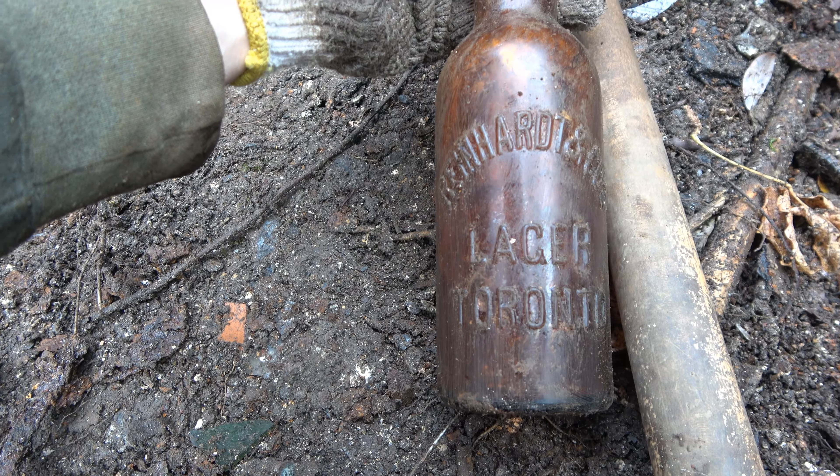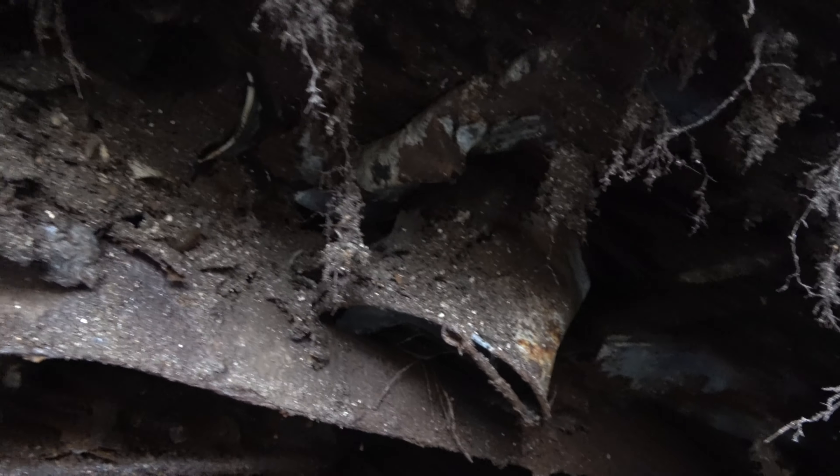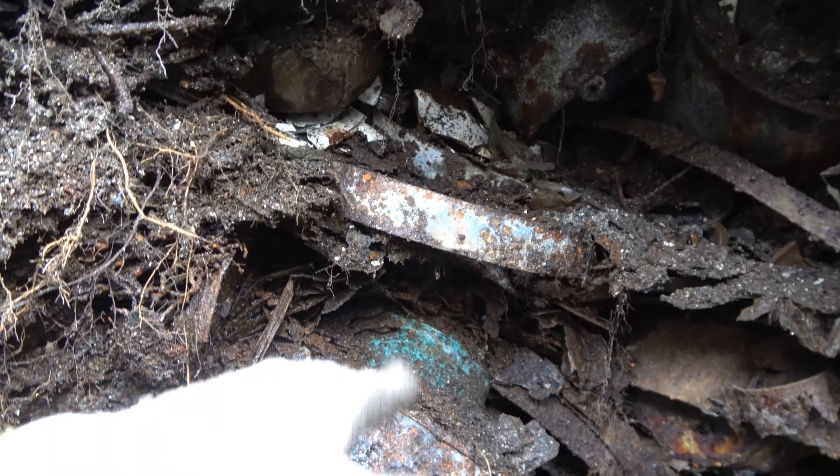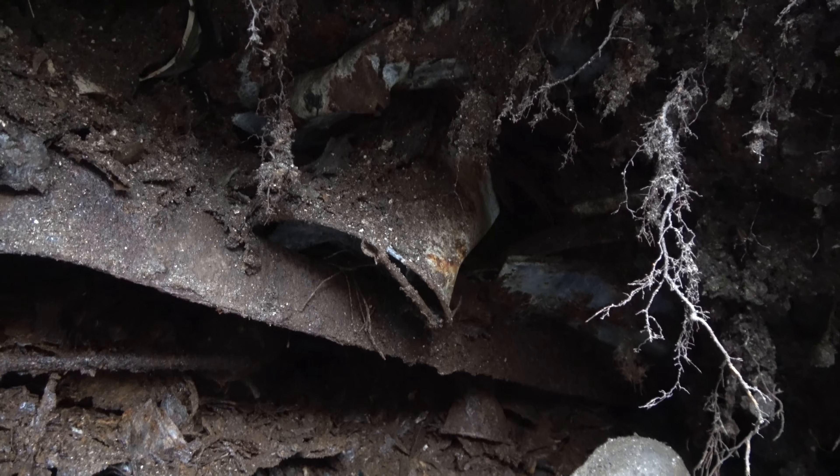Okay, we'll catch you guys on the next one. I don't think I have anything in my hole. There's just, again, complimentary buckets everywhere. Buckets there. Bucket there. Bucket there. Barrel rings. Another bucket. Another bucket. Bucket inside a bucket.